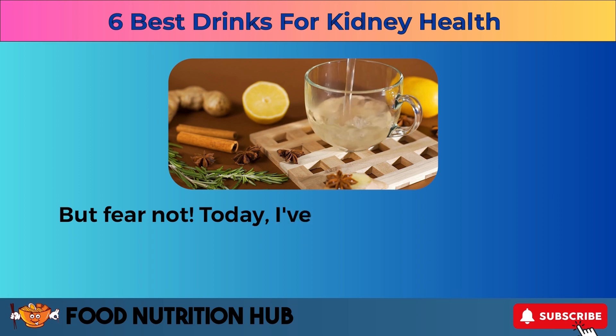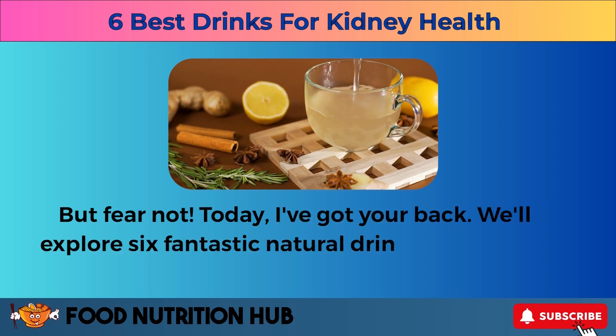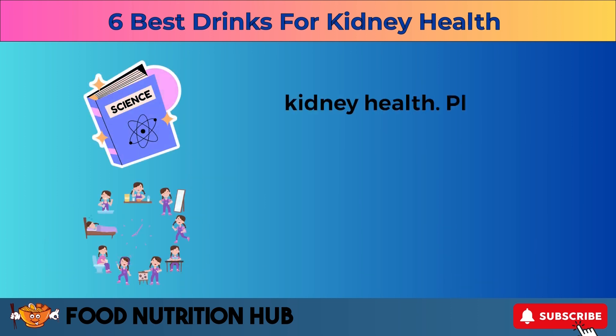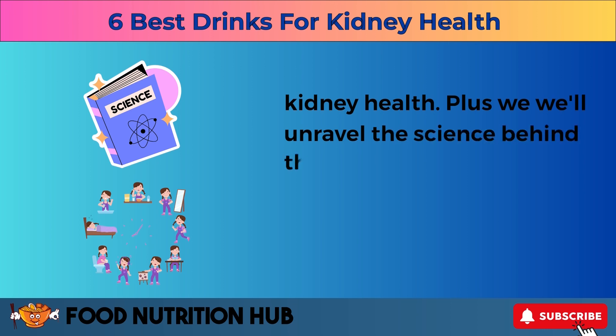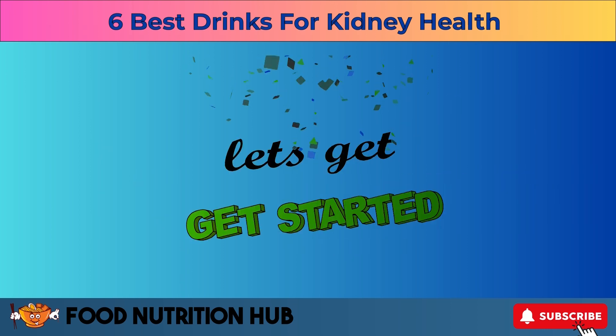But fear not. Today I've got your back. We'll explore six fantastic natural drinks that not only taste great but also pack a punch in promoting kidney health. Plus, we'll unravel the science behind their benefits and how seamlessly you can make them a part of your daily routine. Let's get started.